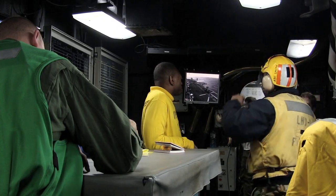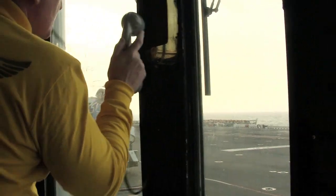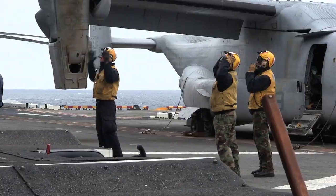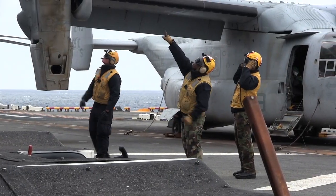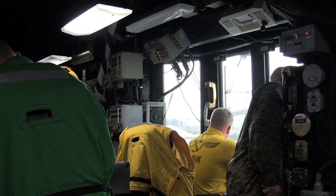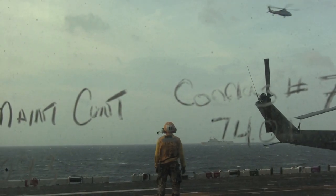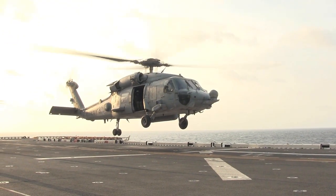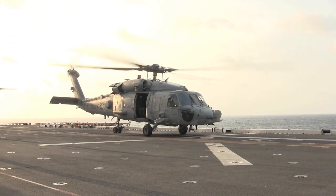And we set up in flight deck control here, do a comms check with the tower with everyone out on the flight deck who has communications with us, and a lot of background checks. The aircraft will call into the tower, and once they clear them to land, the flight deck crew will direct the helicopter over the spot and land it.